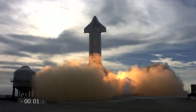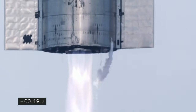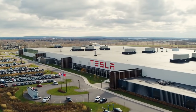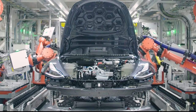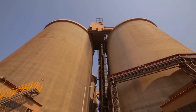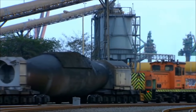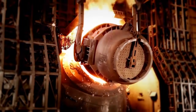The $1.7 billion Steel Dynamics plant under construction in Sinton is supposed to be up and running by fall of 2021. Not only is it going to provide hundreds of good-paying jobs, but it's also going to supply the steel used in making Tesla's Cybertruck. Tesla is currently building its own factory in Austin, Texas, just a few hours away from the new steel plant. However, neither Tesla nor Steel Dynamics have confirmed a supply agreement for the Cybertruck.